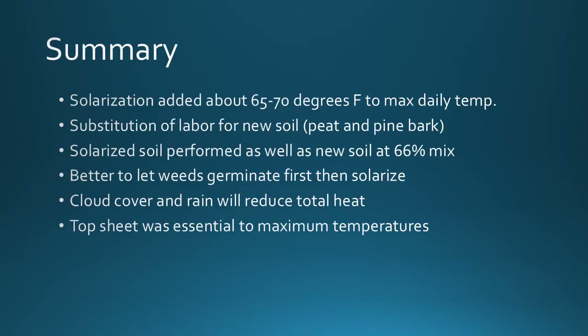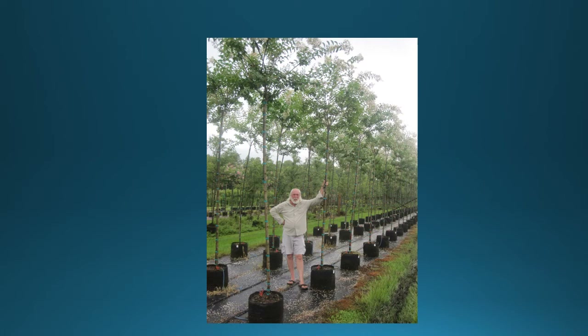In summary, solarized soil was a great way to recycle old potting soil back into production. In our area, solarization added about 65 to 70°F to whatever the maximum daily temperature was. Essentially, you're substituting a fraction of labor cost for new soil. Solarized soil performed as well as new soil at a 66% mix in our trials. It may also be better to let weeds germinate for about a week first, then go through the solarization process. The drawback is that cloud cover and rain will reduce total heat load — you need sun. The top sheet was essential to maintaining maximum temperatures within the treatment area. Overall, solarized soil is an extremely sustainable way to recycle old potting soil back into production.